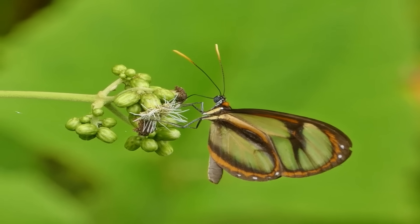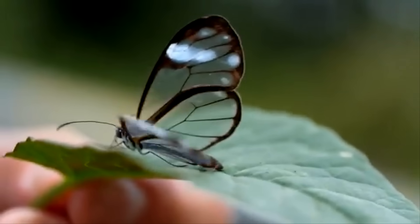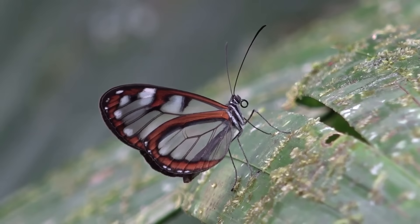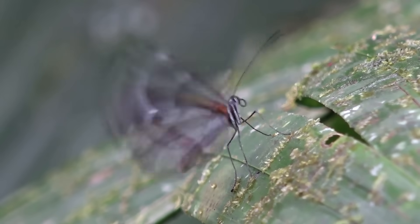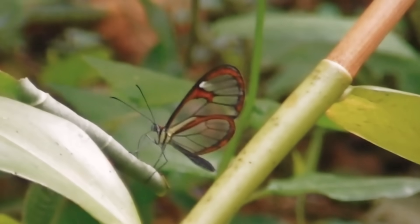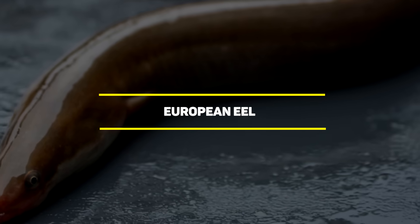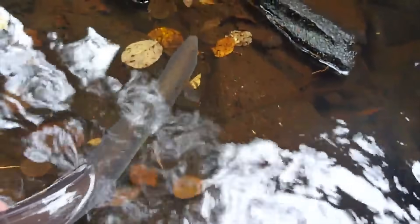Like most butterflies, the glasswing spends a good chunk of its life avoiding predators, mainly birds. To combat this threat, glasswings use their transparency to camouflage when flying and have evolved a resistance to toxic plants. This resistance allows them to eat toxic substances that will cause predators to reject them as a food source.